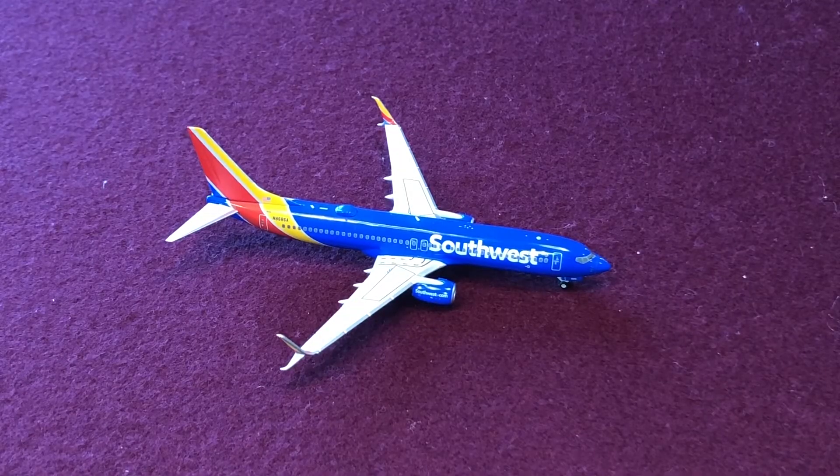What's up, you guys? Casey Aviation here, coming at you with another airport update video. Today I will be doing another fictional airport with non-realistic operations. I don't have anything to say, so I'm just gonna get started.